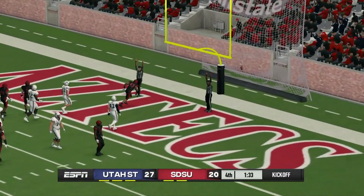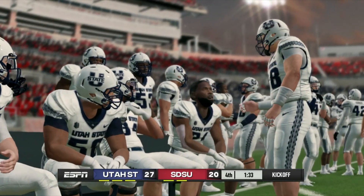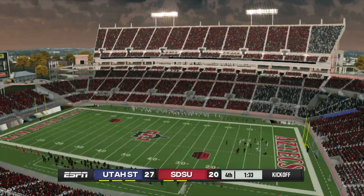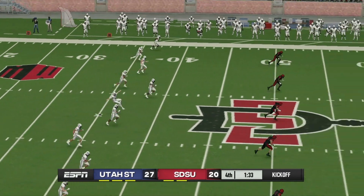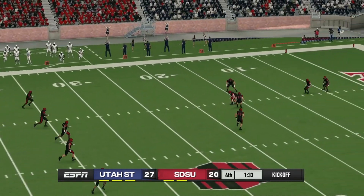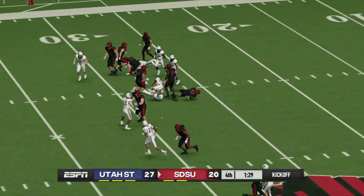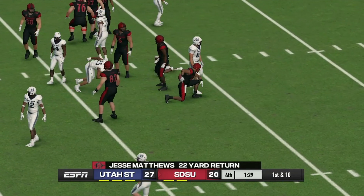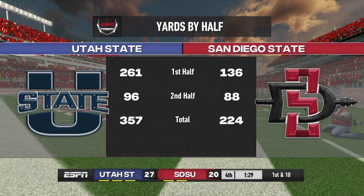He makes the PAT — the kick is good. Looks like they're ready for the kickoff. They'll bring him down at the 27-yard line. So the Aztecs were really mistaken if they looked at this game as a gimme — they've been in a dogfight the entire ball game. Let's see what they can do with this final drive; they still have time to pull out a win.